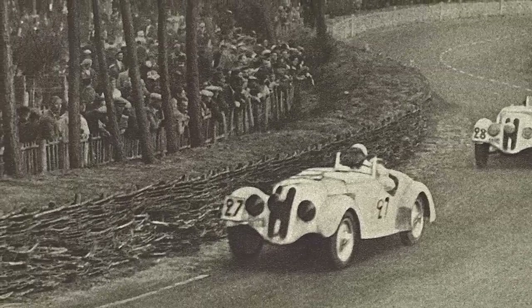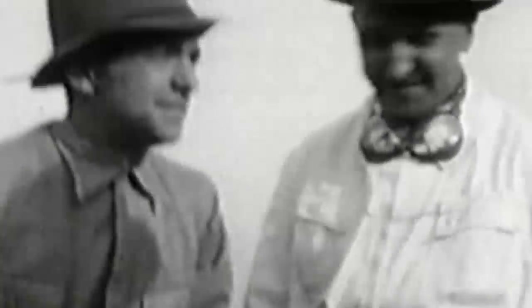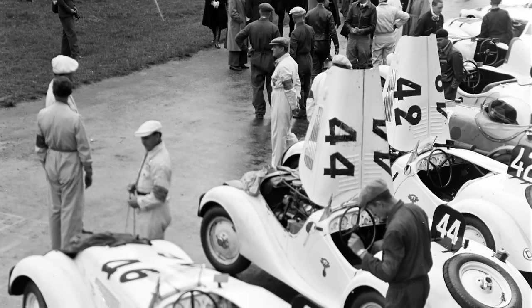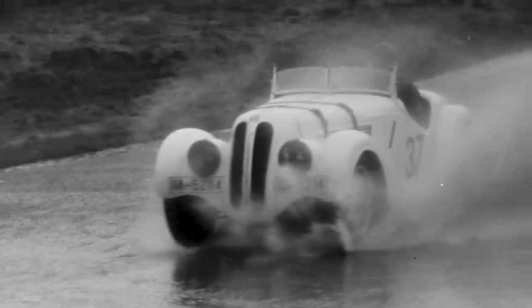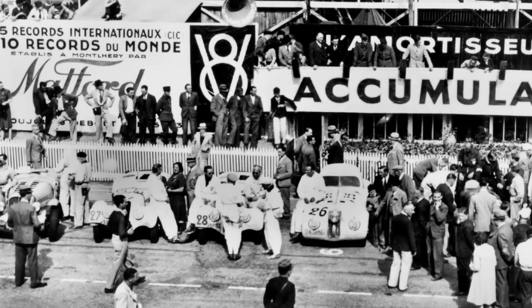Poxy now, but back then commendable. The winning began straight away — a class win in its first race, the daunting Eiffelrennen at the Nürburgring. Then came the RAC TT in 1937 and 1938. It won the Österreich Alpenfahrt and the La Turbie Hillclimb in 1937. In 1938, it added the Alpine Rally before adding the 1939 RAC Rally and the Le Mans 24 Hours. It was a jack of every single trade and a master of all of them.